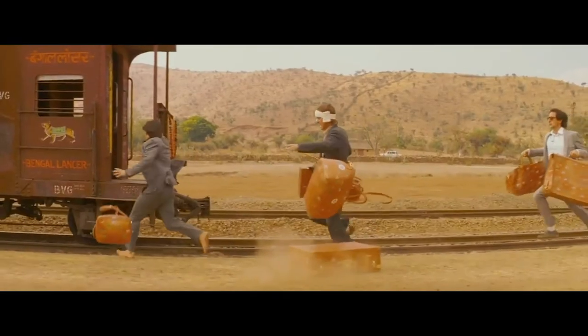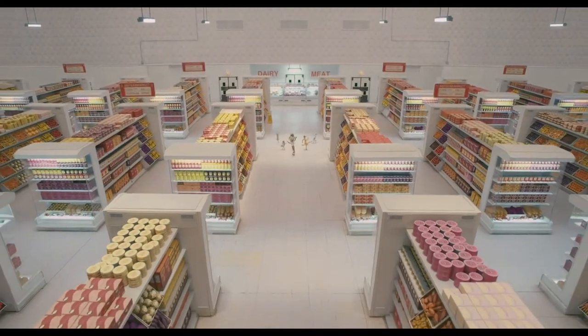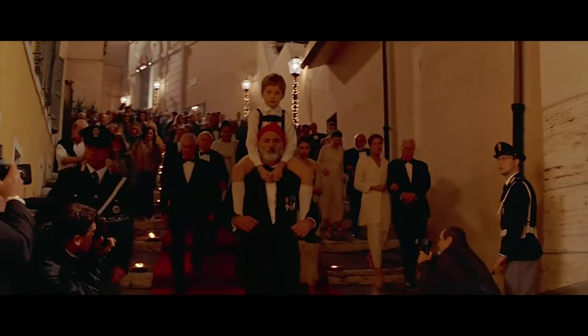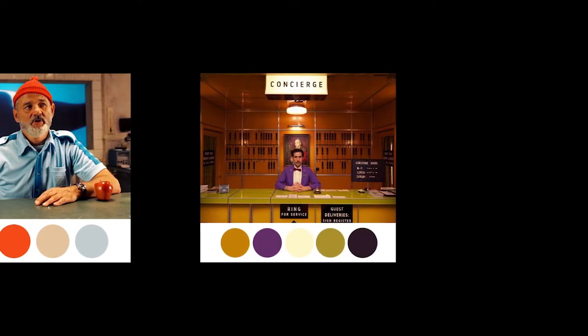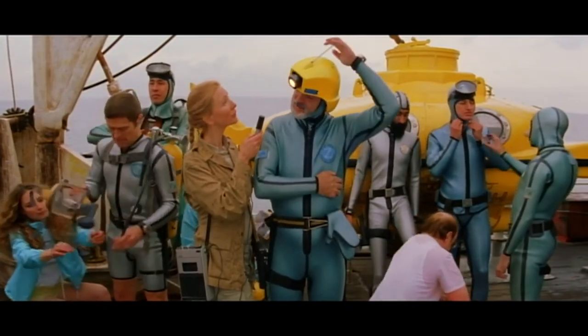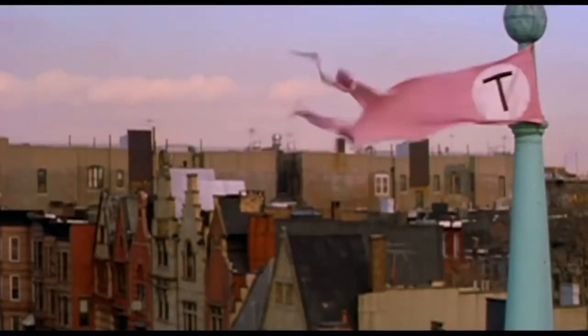The key to Wes Anderson's style is meticulous attention paid to the design of the worlds that he creates, meaning the audience only knows exactly what he wants them to know and feels exactly what he wants them to feel. A major way he does this is through carefully picked color palettes which reflect the style and atmosphere of the film. Because almost everything in Wes Anderson's films is made from scratch, he is able to dictate exactly the feel of the film, including everything from the set to the costuming to the cinematography of every scene.